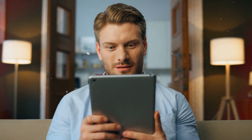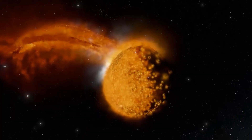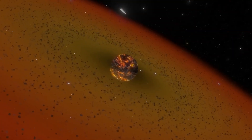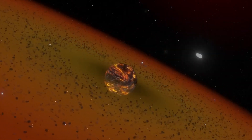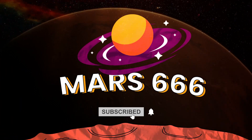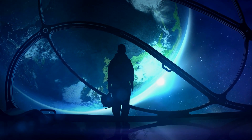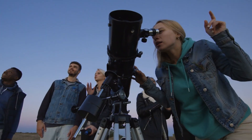Thank you for joining us on this journey through the Moon's molten past. If you enjoyed this exploration and want to learn more about the captivating mysteries of space, don't forget to like, subscribe, and hit the notification bell for more updates. Until next time, keep looking up and keep wondering!